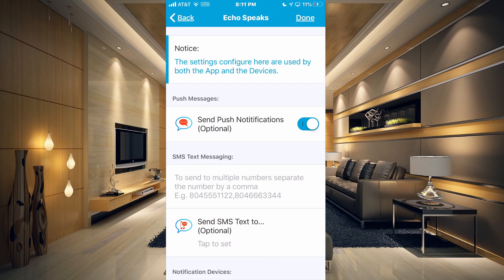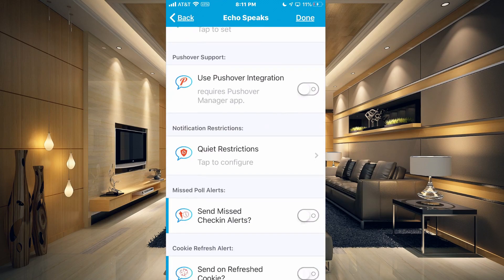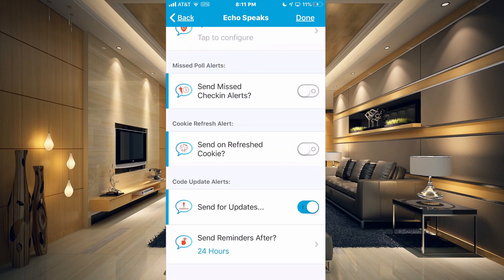You want to make sure that you have Send Push Notifications turned to On. There's also a bunch of other options, but push notifications are usually the best. And you want to go all the way to the bottom where it says Send for Updates and have that toggled on. I also set my reminder to 24 hours, so that way it will remind me every 24 hours that it's not up to date and I need to update it.